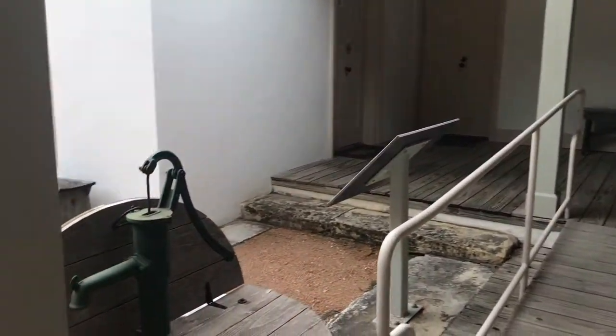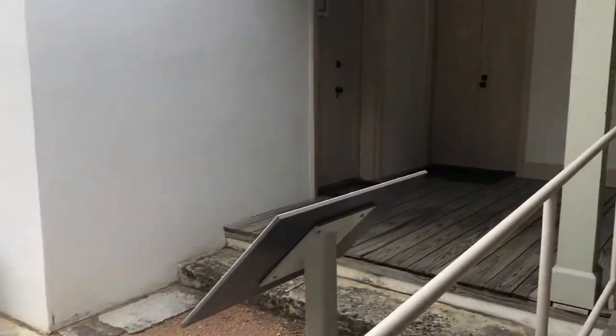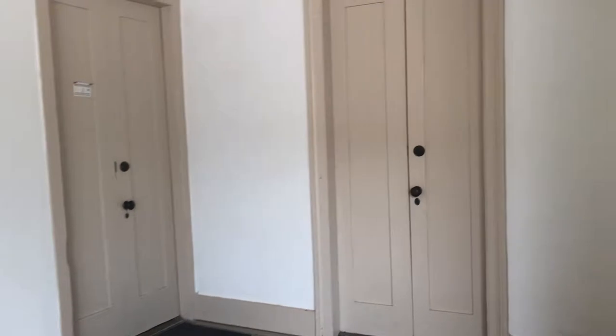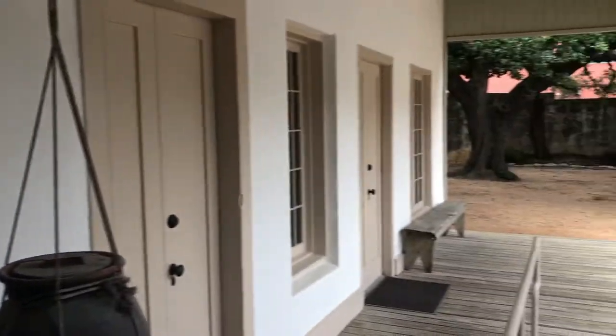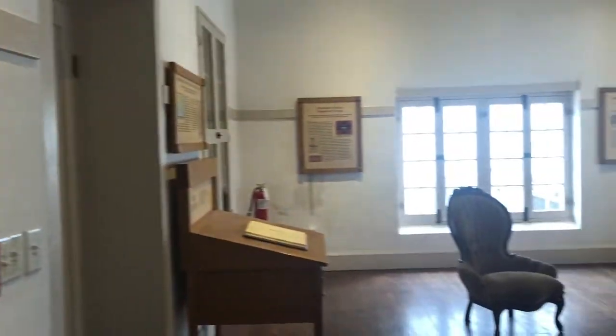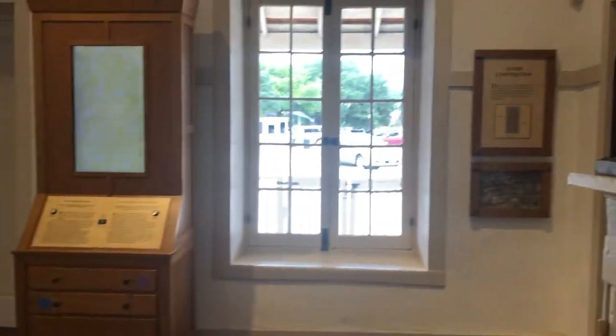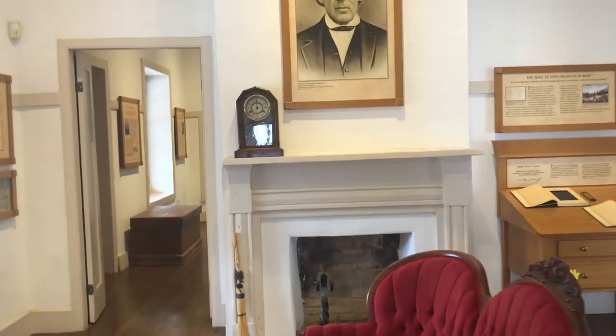We have more of the house, and there's a cistern. Once you go inside, thankfully it's air conditioned. You can see a bit more of the furniture and some interactive exhibits.